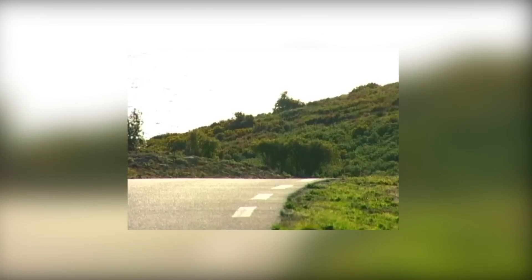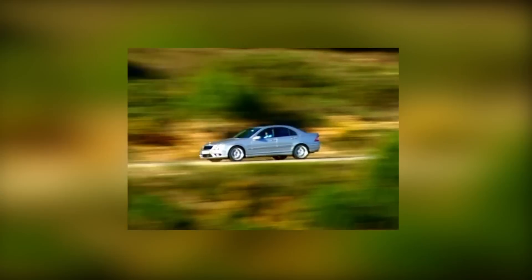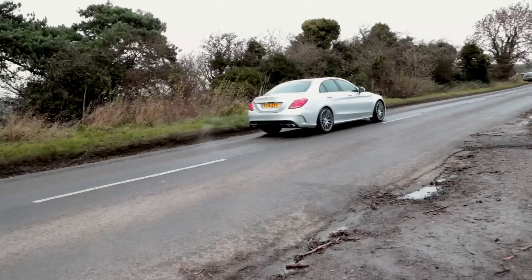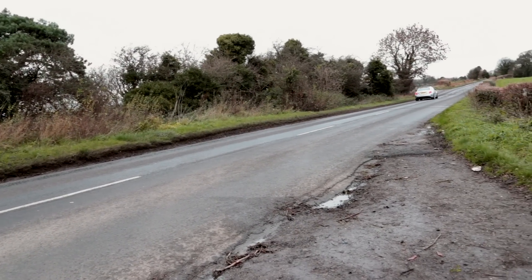AMG versions of the Mercedes C-Class have always played second fiddle to the ever-reigning BMW M3. Sure, they had great engines, but dynamically they weren't quite sharp enough. However, the 6.2-litre V8-powered model was a massive step forward, and now there's a brand new one. And I reckon it's the one to have over the BMW. Here's why.